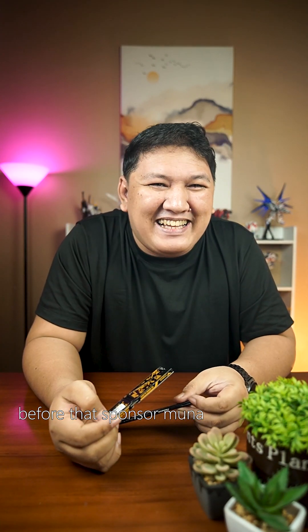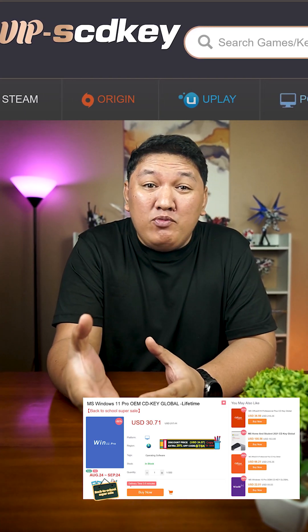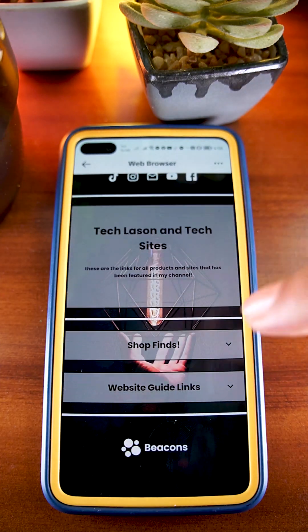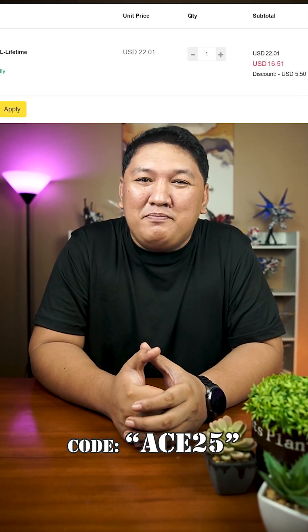Before that, sponsor muna. This video is sponsored by VIP SCDKey. If you are looking for an OEM Windows Key, link will be in my bio. You can do that by going to my profile, click the link, then shop, find VIP SCDKey. And use my promo code ACE35 for 25% discount.